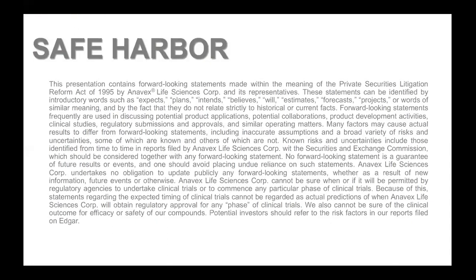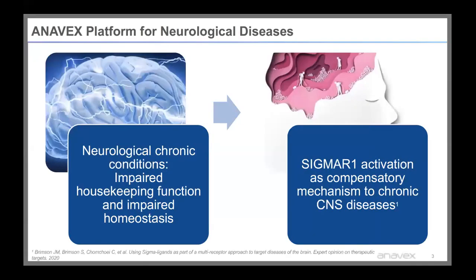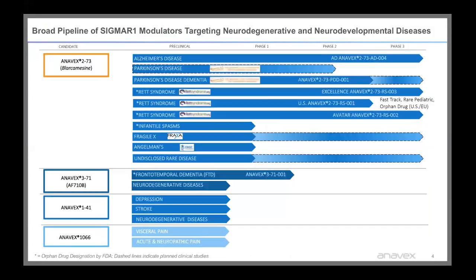We are a public company, so this is our safe harbor. At Anavex, we're developing a platform for the treatment of neurological disorders, and all of these neurological conditions have impaired housekeeping functions and impaired homeostasis. Activation of the Sigma-1 receptor is able to restore these impairments in these chronic CNS diseases. We have a broad pipeline of Sigma-1 receptor modulators targeting both neurodegenerative and neurodevelopmental diseases.